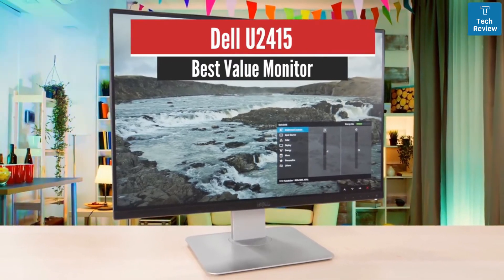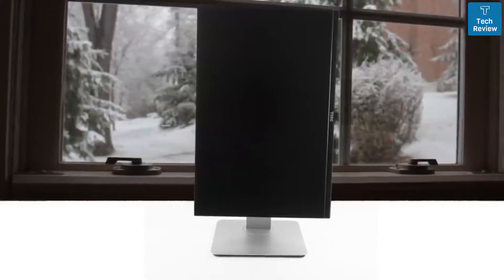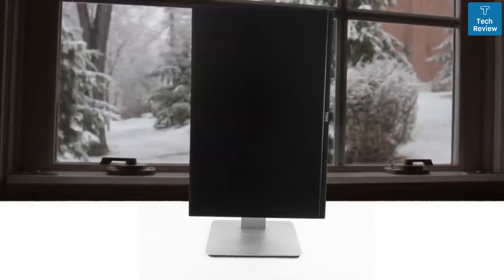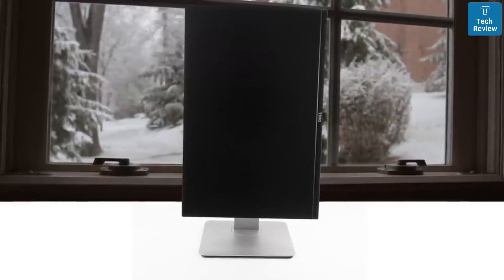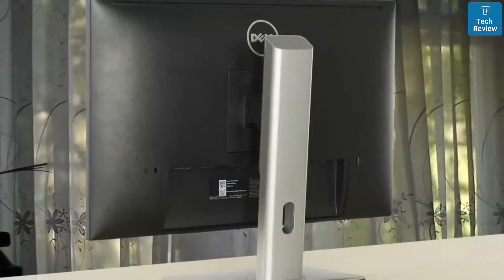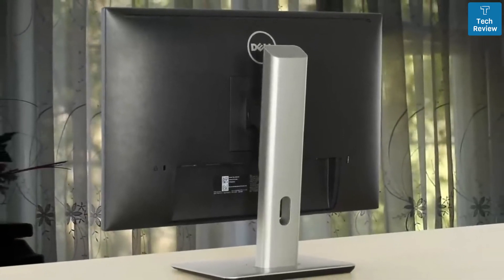Dell U2415 – Best Value. We have the Dell U2415. It's extremely versatile and can do anything including gaming, even though it isn't designed for those purposes. It is also one of the best monitors for professional media work and at this price, it's more than you could want.